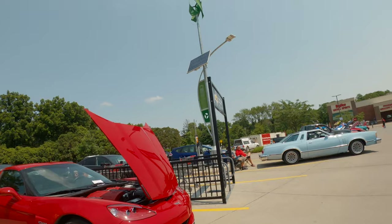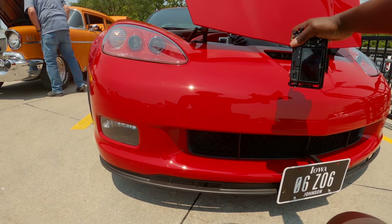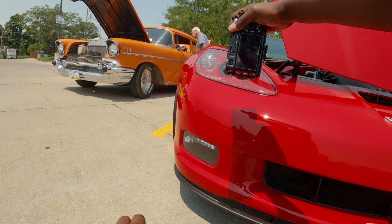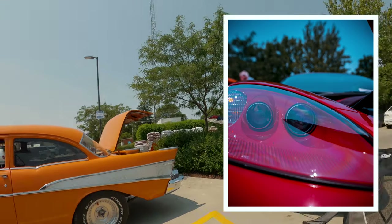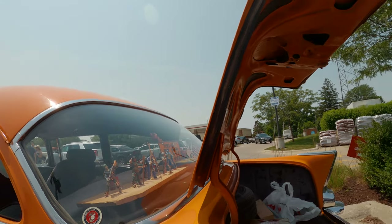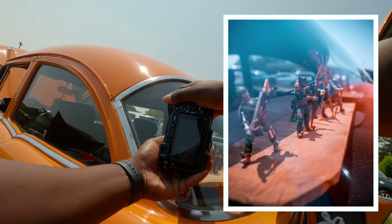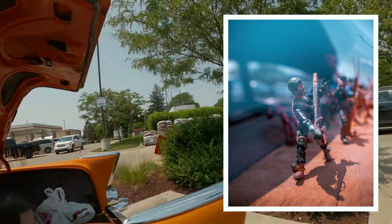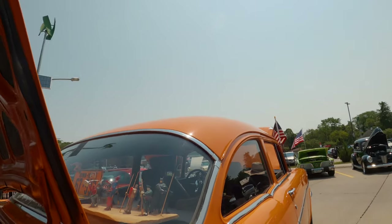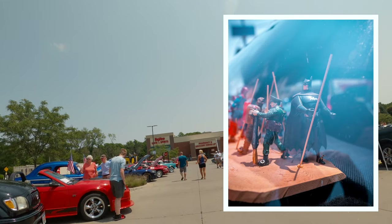I am seeing myself in the reflection, so that's why I need to reposition. And there is a Corvette. I like that sign, let me take it real quick. I like that light. This is a good one — that is clever. Batman, Spiderman. There is a new Mustang that looks pretty cool.